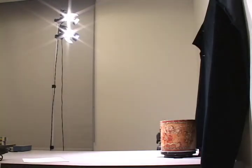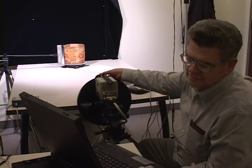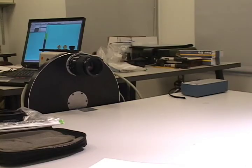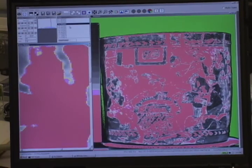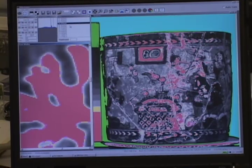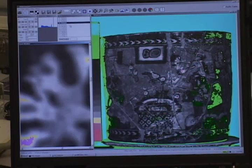Another element of the documentation and examination process was a multi-spectral imaging analysis performed by Dr. Gene Ware of Brigham Young University, who pioneered the application of this method of analyzing archaeological artifacts. He uses a highly sensitive digital camera with a filter wheel that can be adjusted to capture specific wavelengths of light across a broad spectrum. Each recorded wavelength may reveal details on the vessels that are not visible to the naked eye.